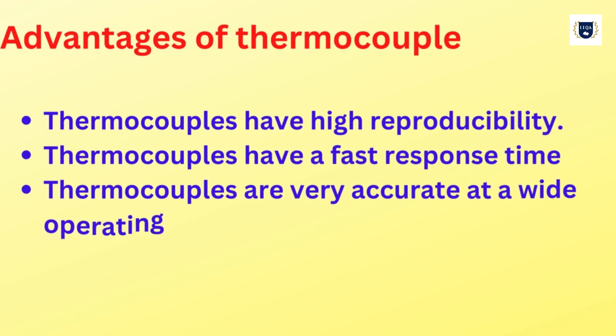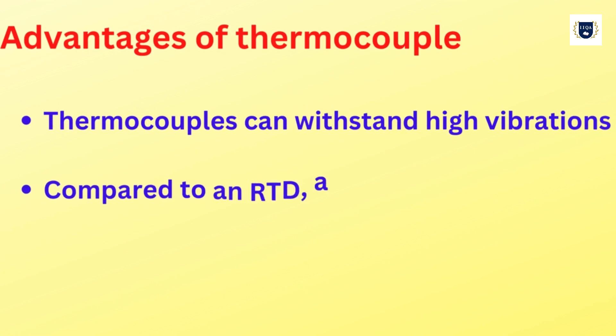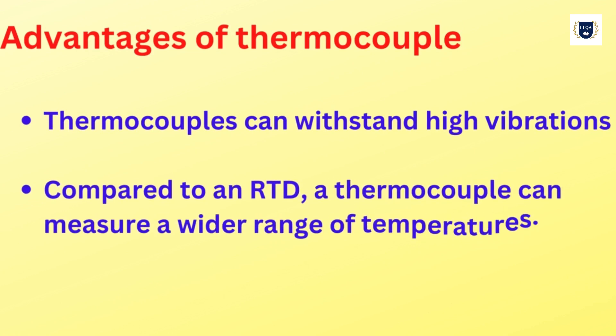Thermocouples have a fast response time and are very accurate at a wide operating range. They have extreme durability and can withstand high vibrations. Compared to an RTD, a thermocouple can measure a wider range of temperatures.